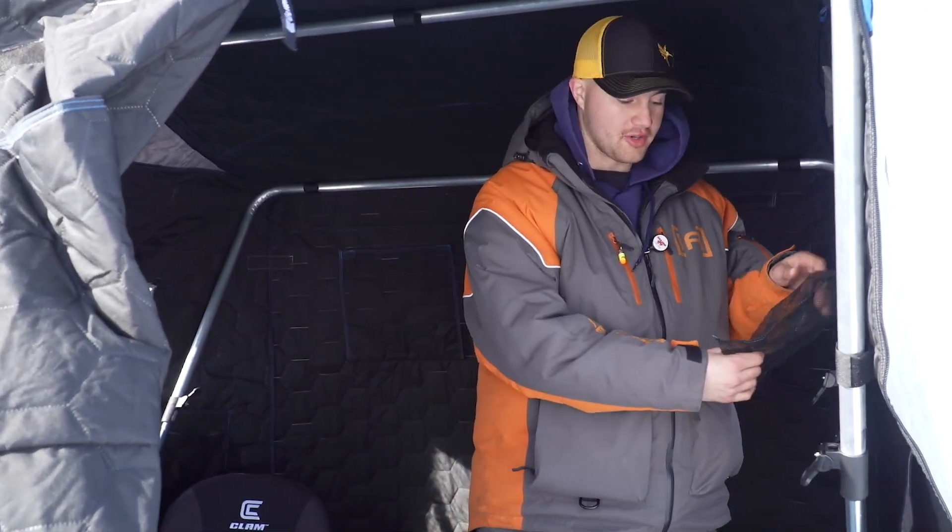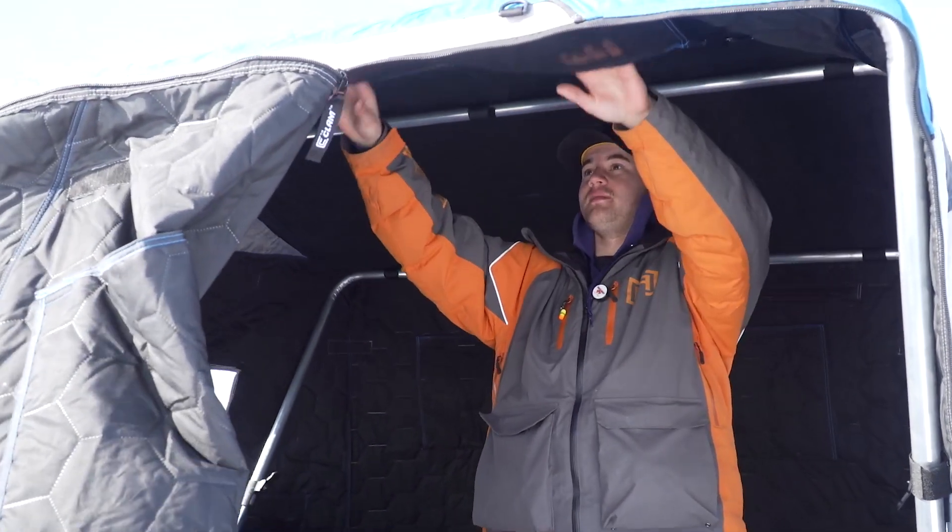There's a bunch of storage — we've got mesh bags here, and a big mesh storage up here where I've actually stored my gloves to dry them out. It's also got six windows, so you've got a vantage point in every direction.